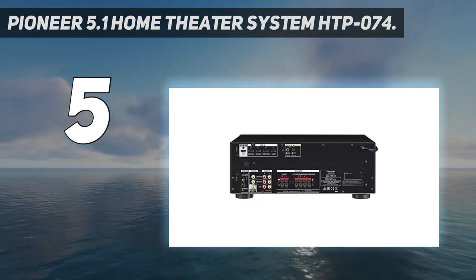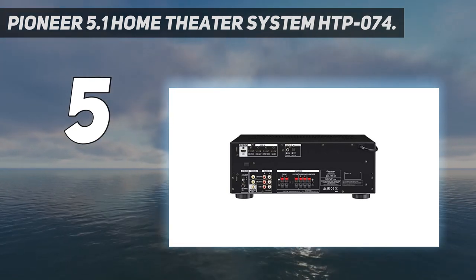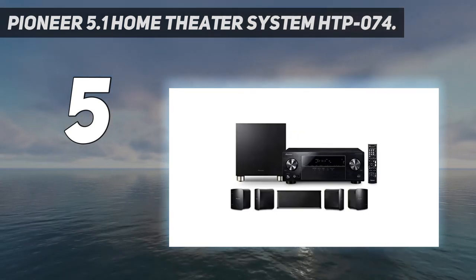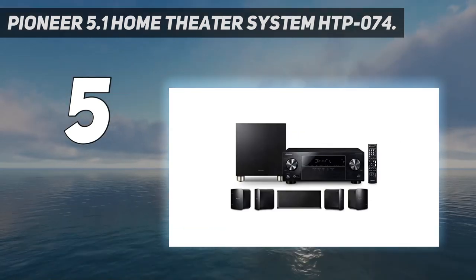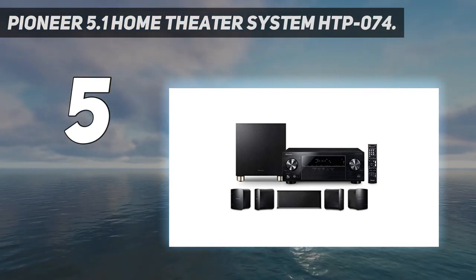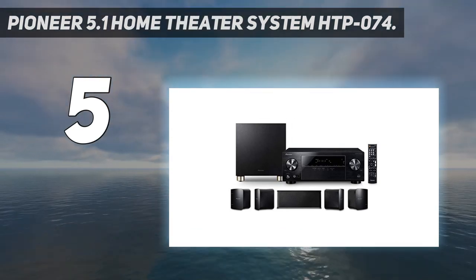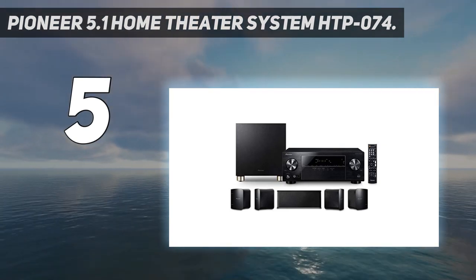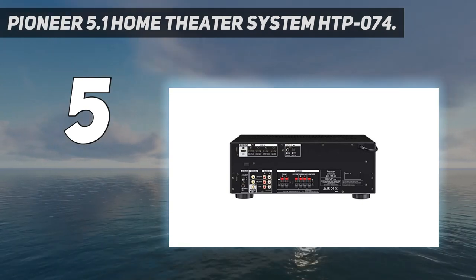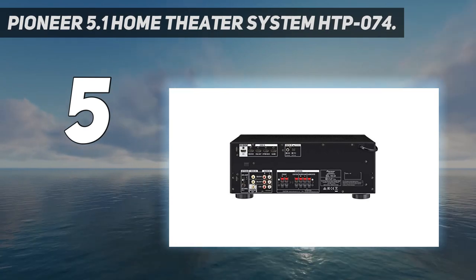The verdict? The Pioneer 5.1 HTP-074 is an all-in-one home theater in a box system that provides lifelike and very clean sound. We liked the fact that the speaker system delivers pure surround sound using Dolby True HD, Dolby Digital Plus, and Dolby Pro Logic 2 technology. This 5.1 channel system also supports a variety of 4K Ultra HD media through HDCP 2.2 support. Their Advanced Sound Retriever technology allows you to experience the full quality of compressed audio files with good sound details and vibrant dialogues.